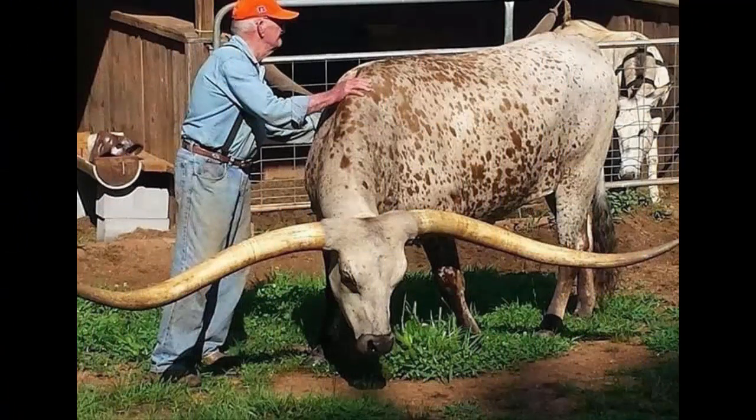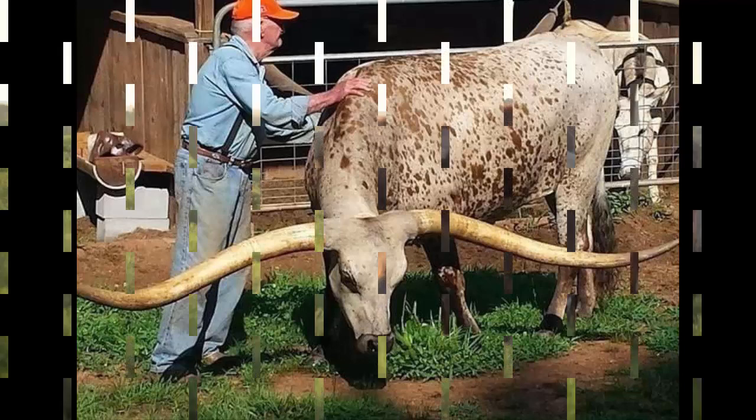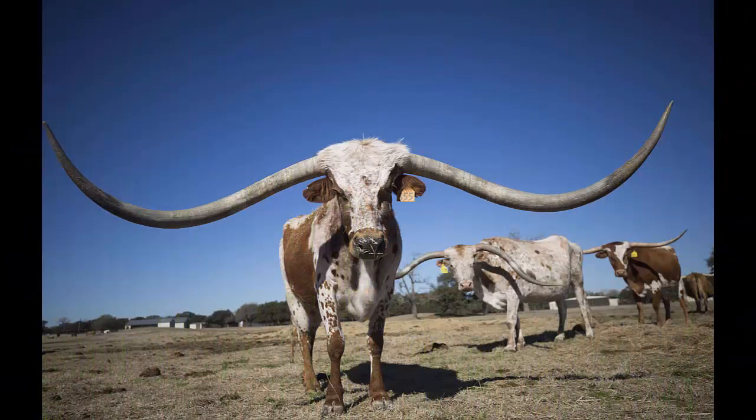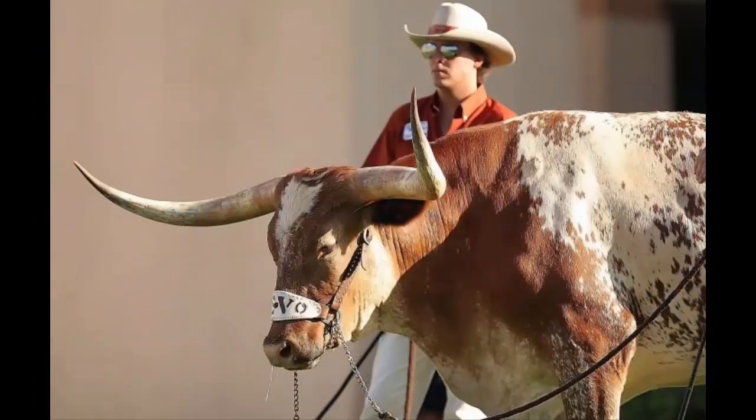The Texas Longhorn is the end product of survival of the fittest. Brought by Christopher Columbus and the Spanish colonists, the cattle breed is known for its characteristic horns, which can extend to over 1.8 m tip-to-tip for bulls, and 2.1 m tip-to-tip for steers and exceptional cows. Texas Longhorns are known for their diverse coloring and can be any color or mix of colors.